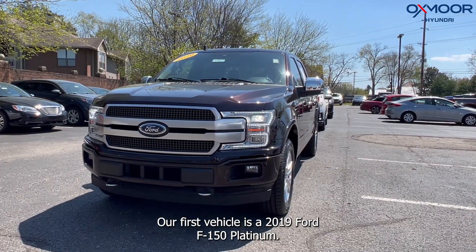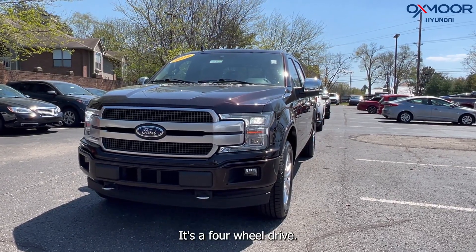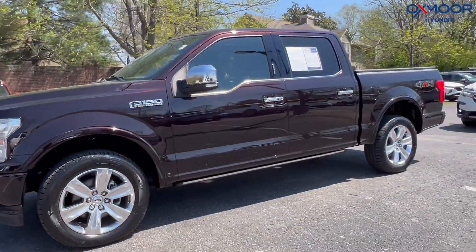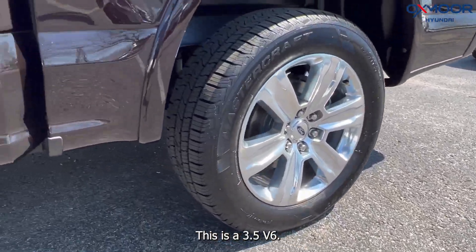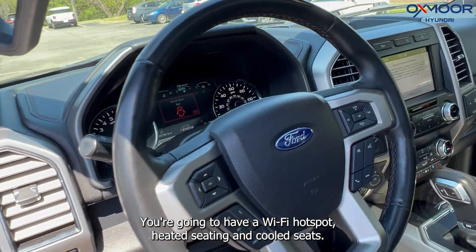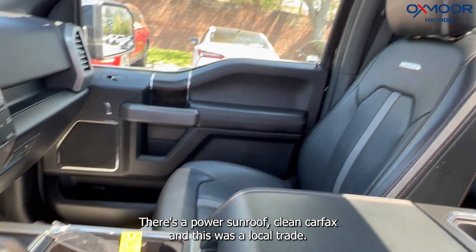Our first vehicle is a 2019 Ford F-150 Platinum. It's a four-wheel drive. That exterior color is in a magma red. There are alloy wheels. This is a 3.5 V6. You're going to have a Wi-Fi hotspot, heated seating, and cooled seats. There's a power sunroof. Clean Carfax, and this was a local trade.